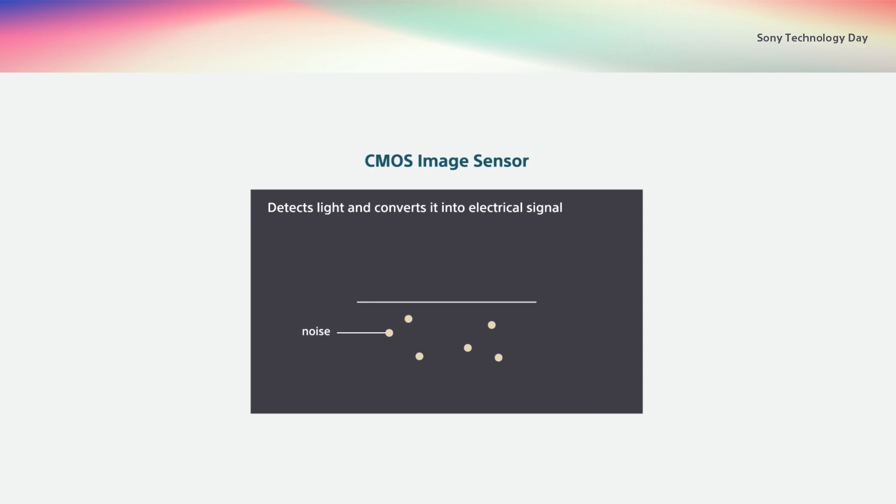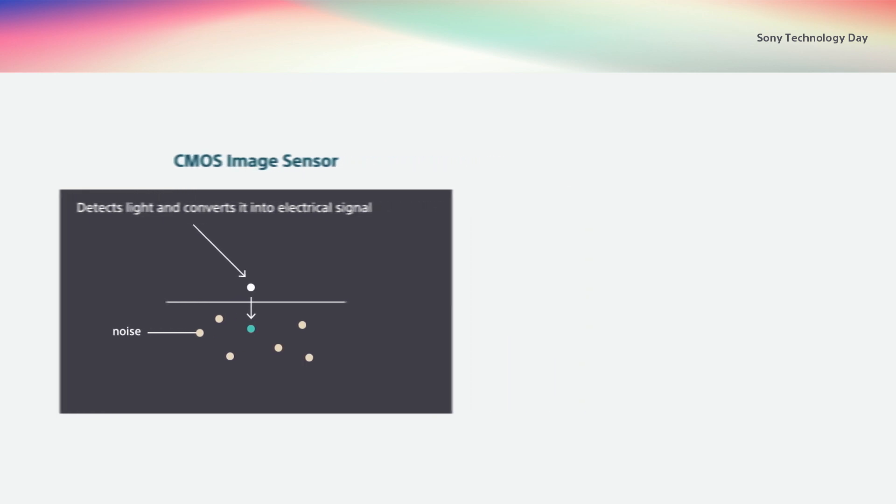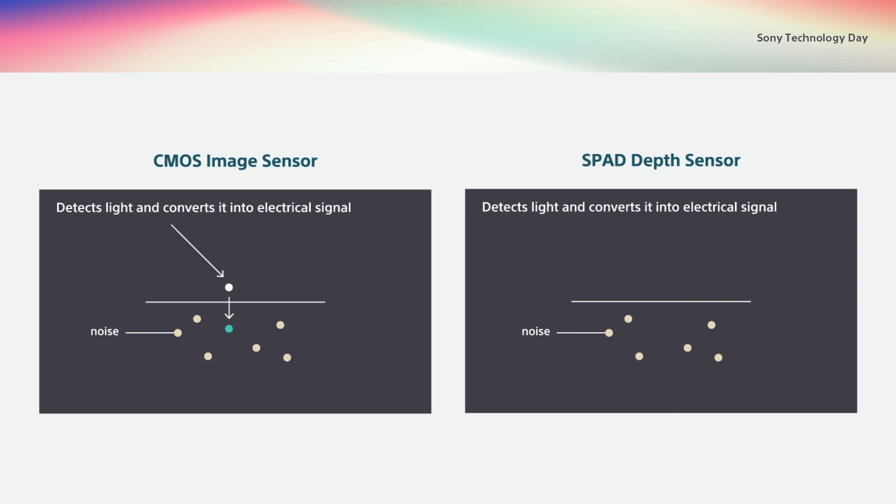Let's look at light detection and conversion. CMOS image sensors also use electrical signals — electrons converted from photons — but the signal equivalent to a single photon can be overwhelmed by circuit noise, making it tough to detect each photon. With SPAD depth sensors, photons captured by SPAD pixels are converted into electrons, and each is then multiplied like an avalanche to create a strong electrical signal, making it possible to detect the low-level light energy of a single photon.